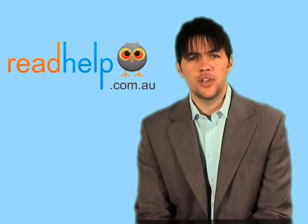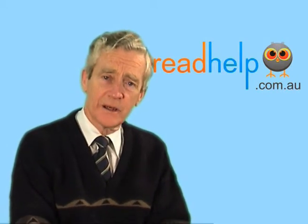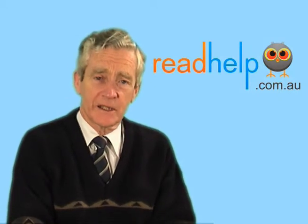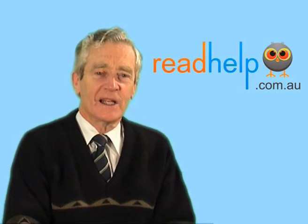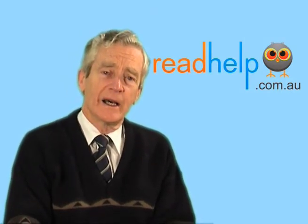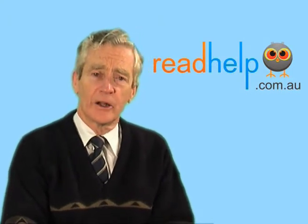I've also heard of a condition called Irlen syndrome — is that a similar thing? Irlen syndrome is the same as visual perceptual dyslexia, and it's also called scotopic sensitivity syndrome — any of those names will do. It's called Irlen syndrome because the psychologist who first discovered how to help with this problem was called Helen Irlen.